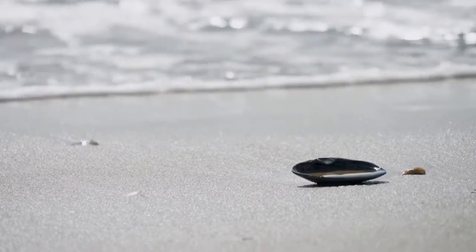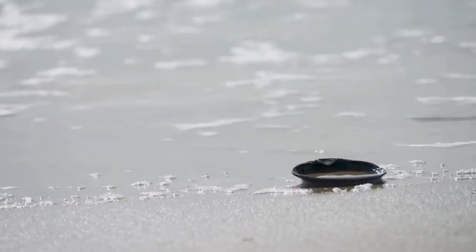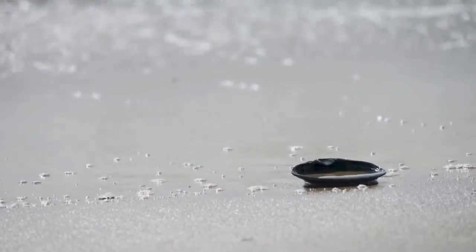That's the end of our look at beaches. Hope you learned a lot. Next, we're going to learn about coastal life. See you next time.